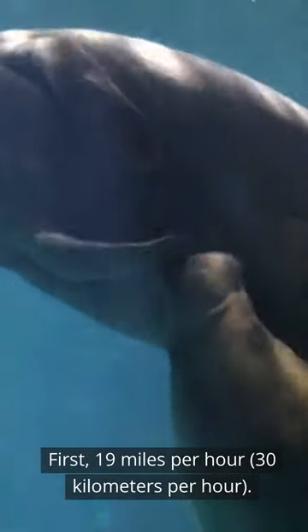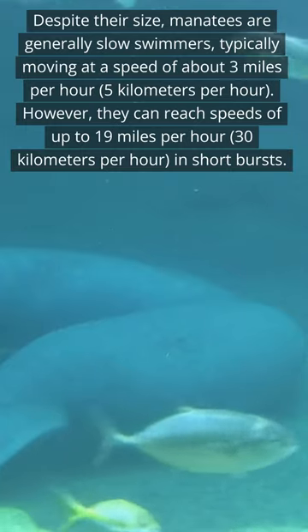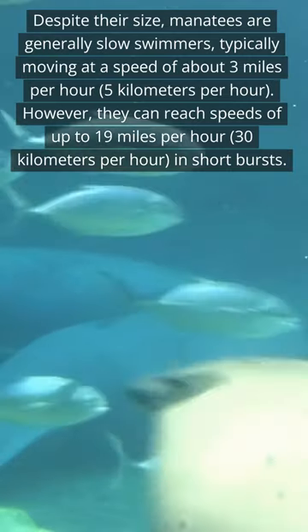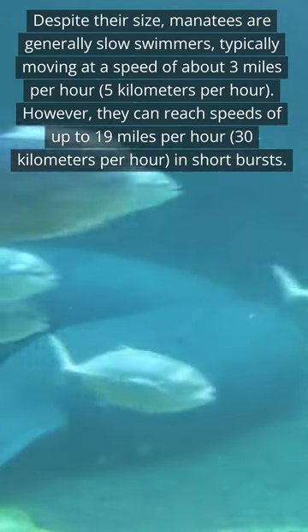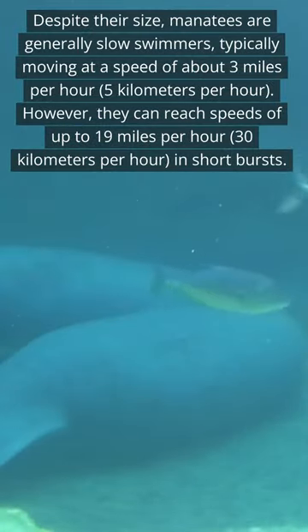First, 19 miles per hour, 30 kilometers per hour. Despite their size, manatees are generally slow swimmers, typically moving at a speed of about 3 miles per hour, 5 kilometers per hour. However, they can reach speeds of up to 19 miles per hour, 30 kilometers per hour, in short bursts.